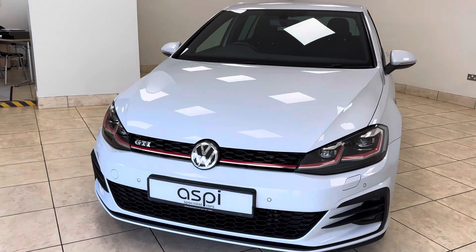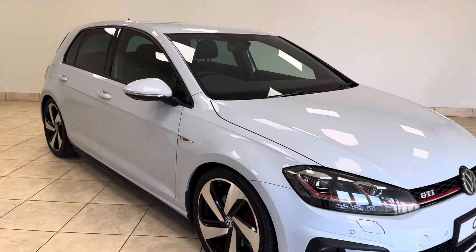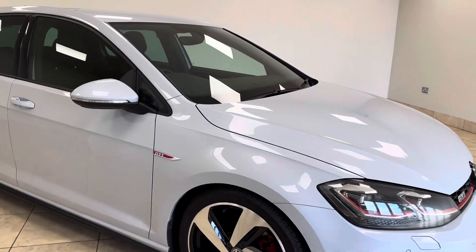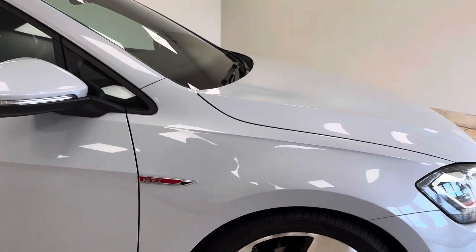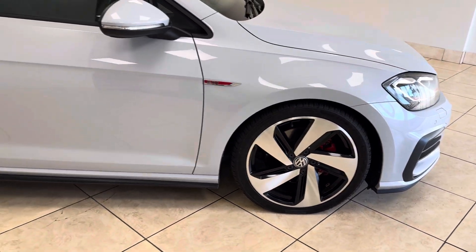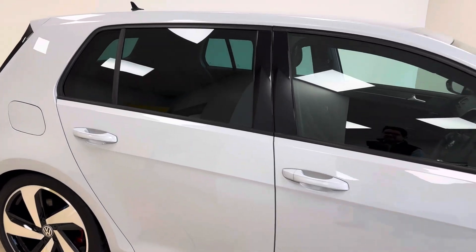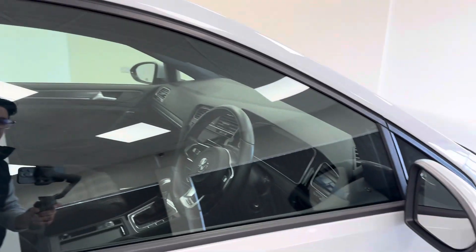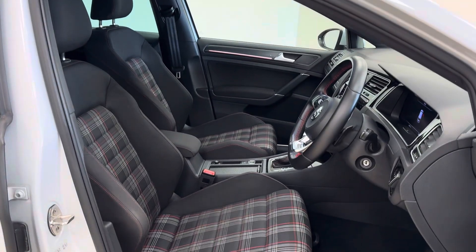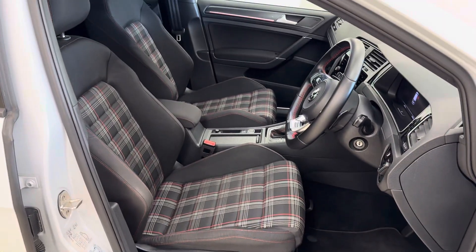Along with its very rare white silver paintwork, this car benefits from a wonderfully high-end specification which includes 18-inch fully refurbished alloy wheels, rear privacy glass, and the signature GTI tartan interior, which is in equally as fine condition as the exterior.